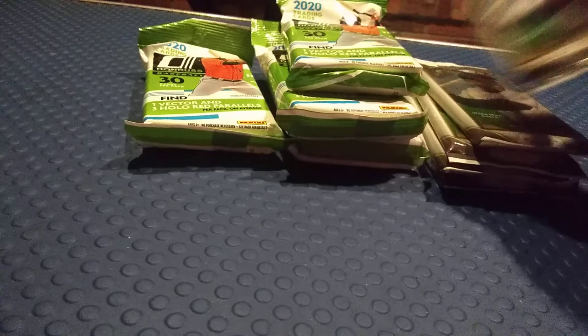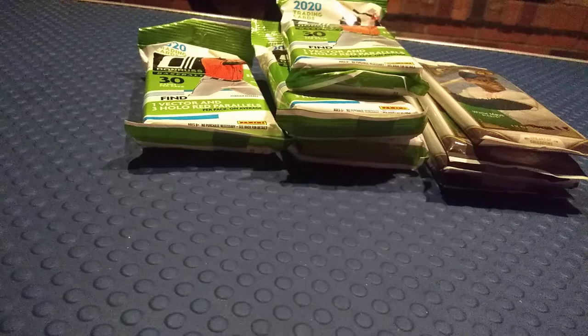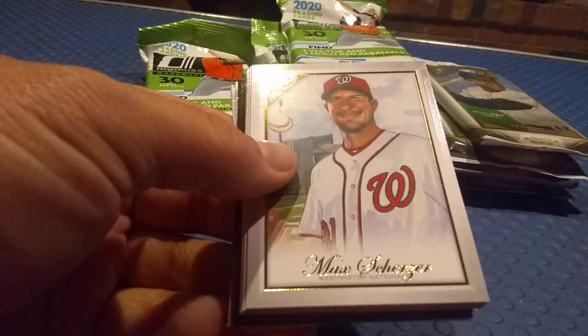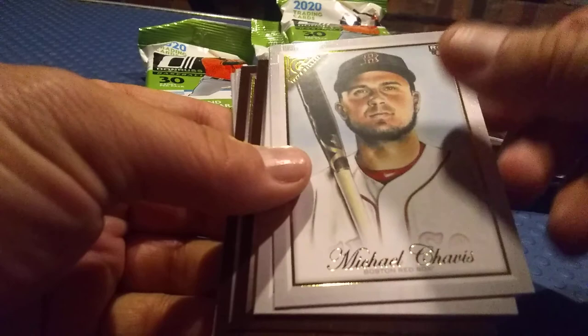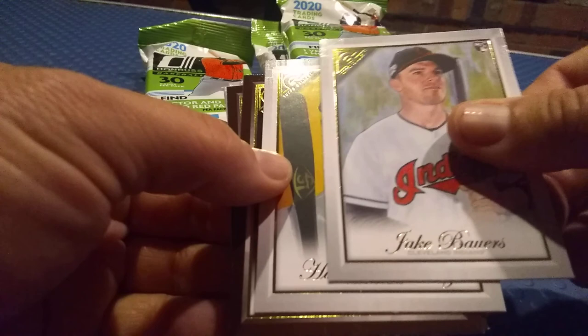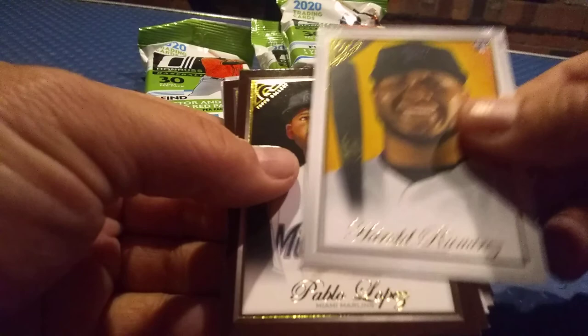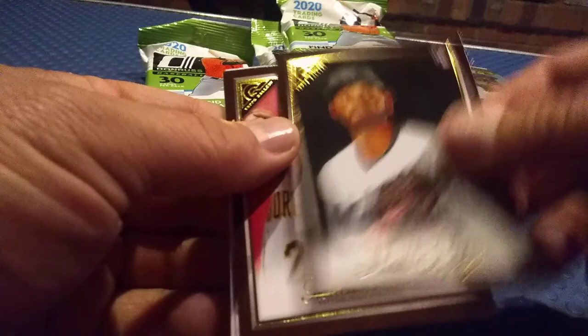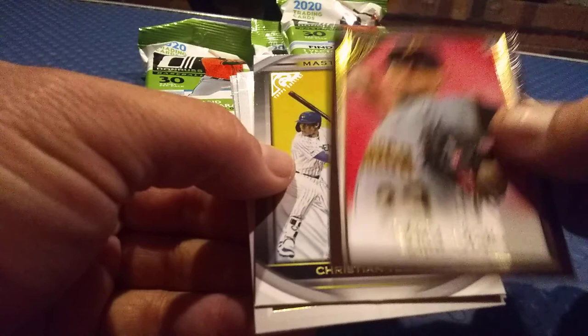Alright, let's go ahead and open up a couple more packs and then we'll call it a video. Starting off right there with a nice Ronald Acuna Jr. — that is nice, check that out, second year card too. Max Scherzer. Yu Darvish card, pretty cool. Nice Michael Chavis — don't have any of his cards so that's nice. Got a Jake Bauers of the Indians, that's really cool. Harold Ramirez rookie card. Got a Pablo Lopez — one of those wood frame cards, really cool rookie card. Got a Mitch Keller, that is really cool, and here we have a Christian Yelich Masterpiece — some kind of insert, that's a really nice card too.